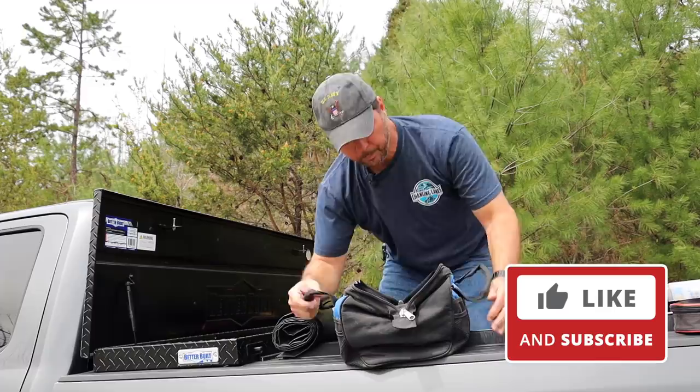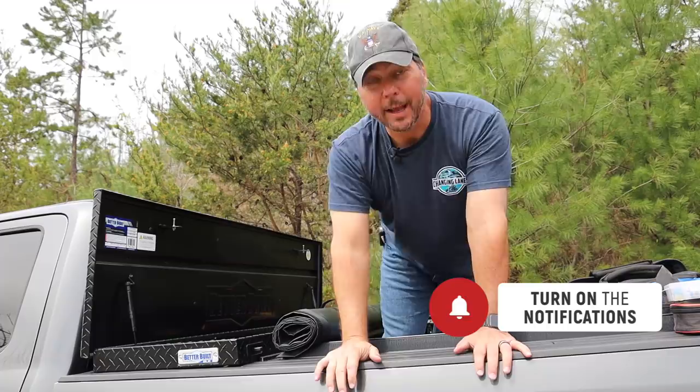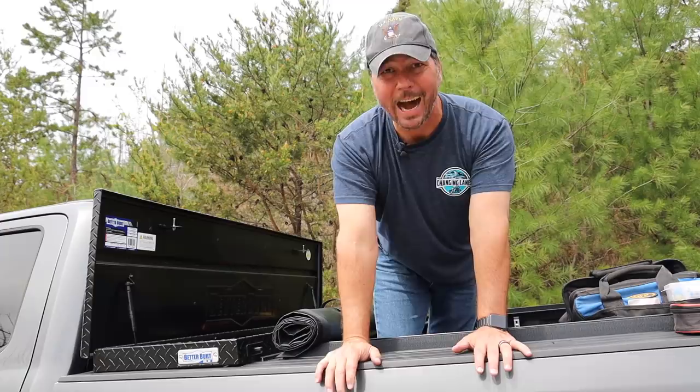Don't forget to click subscribe, like this video, click that bell, and check us out on social media — Instagram, Facebook, and our website changinglanesrv.com.